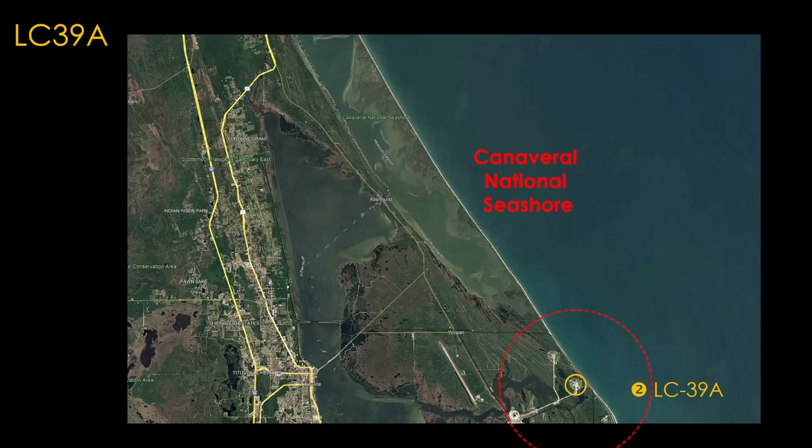39A is interesting. SpaceX has approval for launching Starship from 39A, and supposedly that will be okay for 44 launches and 88 landings per year. You can maybe draw the exclusion zone to miss the road in Canaveral National Seashore, but it is currently a very busy launch pad, and the assessment is that it could not support an additional 76 launches per year — and I think that's a fair analysis.